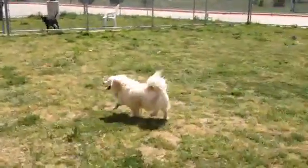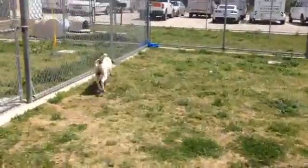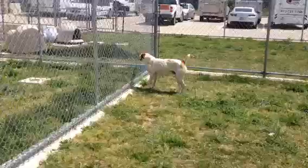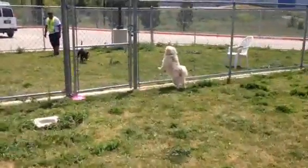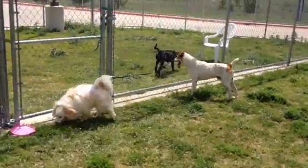Both Colonel and Saber are available for adoption through Irving Animal Services. We're located at 4140 Valley View Lane, which is right next to the south entrance of the DFW Airport. These little cuties would love to come home with you today, and they're available and ready for adoption.